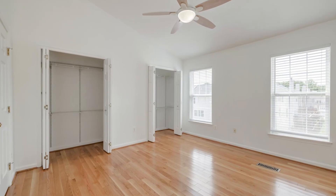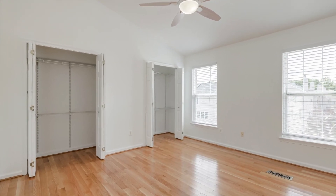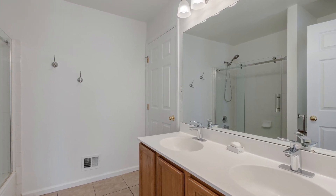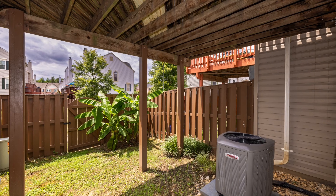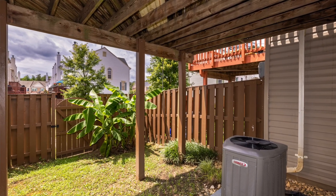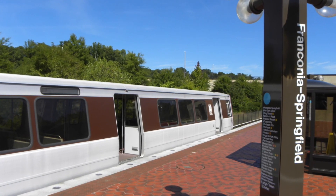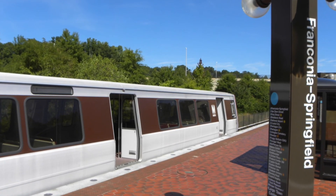The master bedroom offers a soaring vaulted ceiling and two closets. Both full baths were updated with ceramic tile, updated fixtures and glass doors. The lower level rec room walks out to the fully fenced rear yard. Greenwood offers a free shuttle to the Franconia-Springfield Metro and is super close to two town centers and all commuter routes.